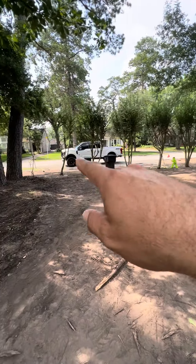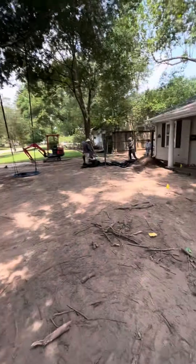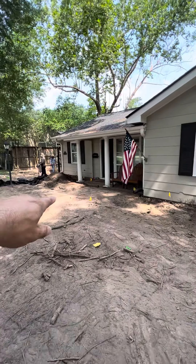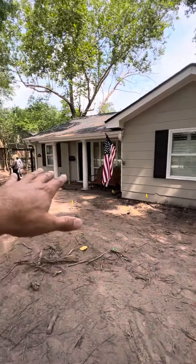We're going to put beds around those crepe myrtles with some more ground cover, and then a three by three pathway to the front door to the driveway — a nice little landscape package here and there.